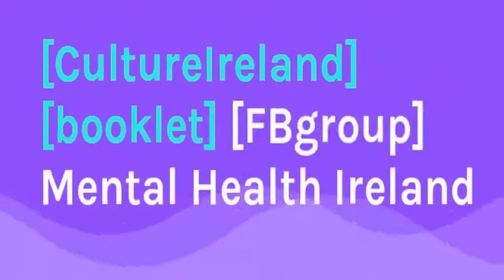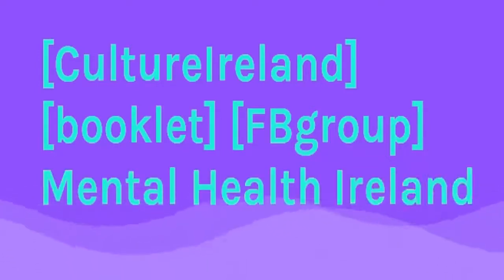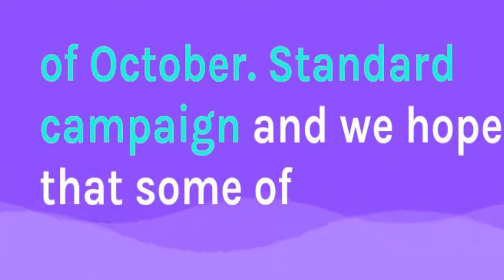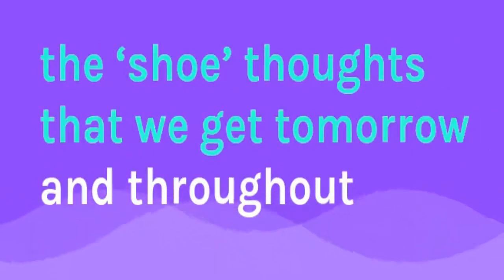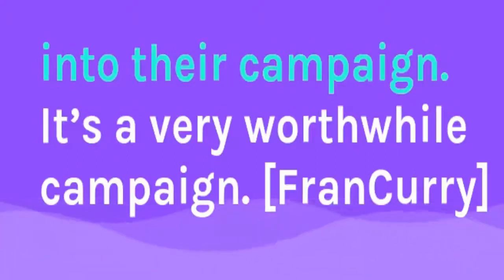If people want to see more and find out more, Claire, how can they do so? There's actually a Facebook group for Culture Ireland, and there's a booklet for Culture Ireland as well — we have it here — and it has all the details about the walk in Clonmel and in Carriconsure. Mental Health Ireland will also be coming on board in the middle of October with a statewide campaign, and we hope that some of the shoe thoughts we get tomorrow and throughout the rest of this week can be folded into their campaign. It's a very worthwhile campaign.